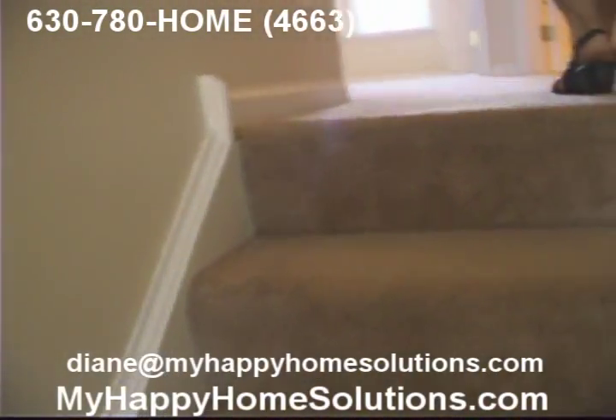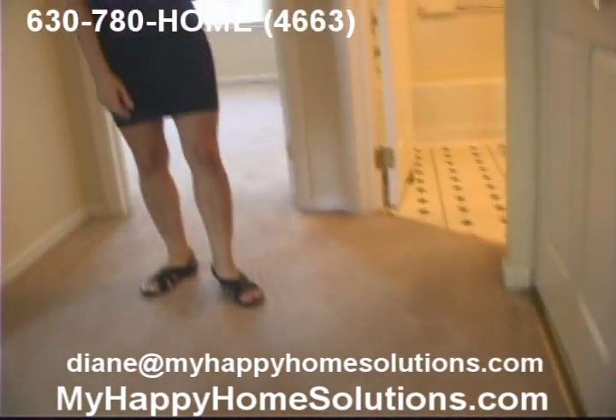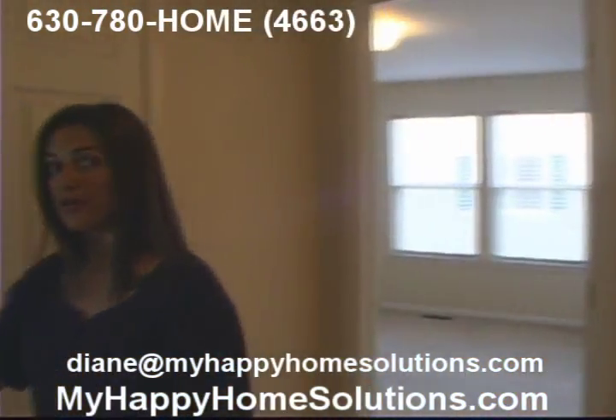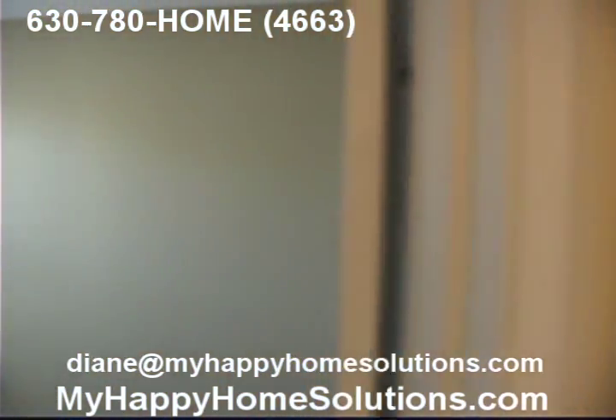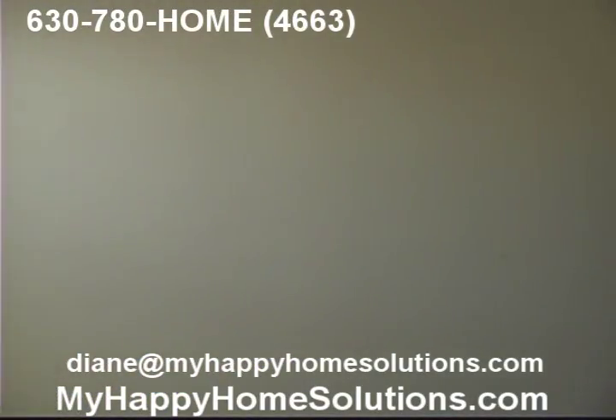At the top of the stairway, you've got a nice landing here leading into the bedrooms, the laundry room, and the bathroom. The first bedroom here has a good long closet — plenty of space for clothes.